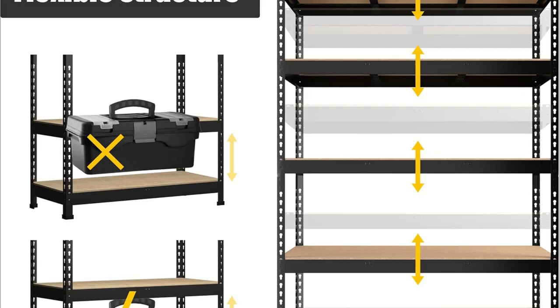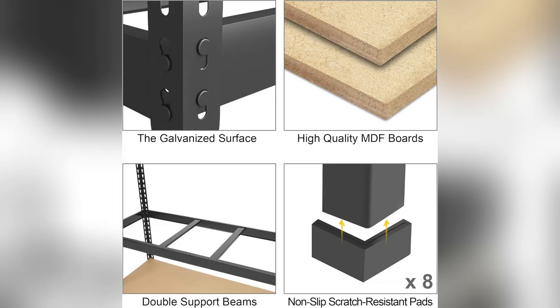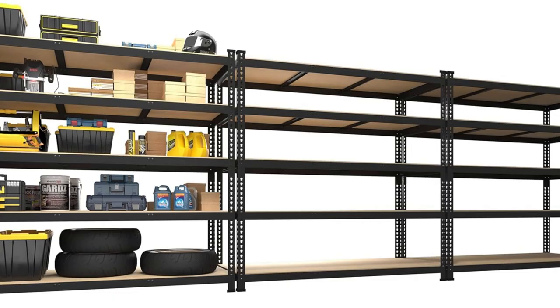These versatile shelves fit anywhere — garage, pantry, office. It's like they read my mind. If clutter's your problem, click add to cart. Seriously, you won't regret it.